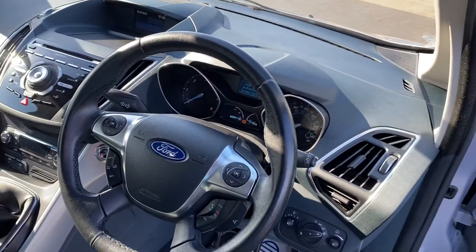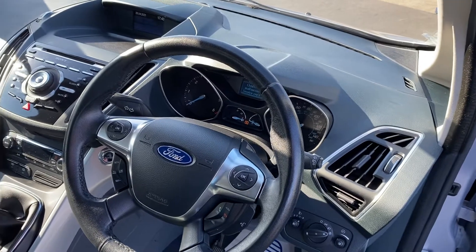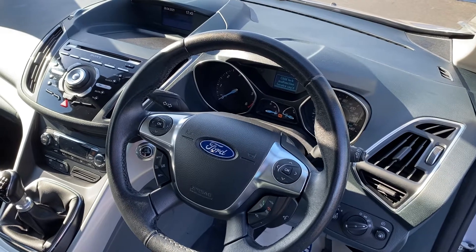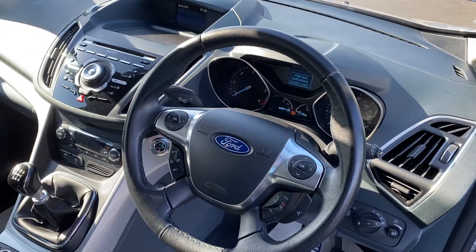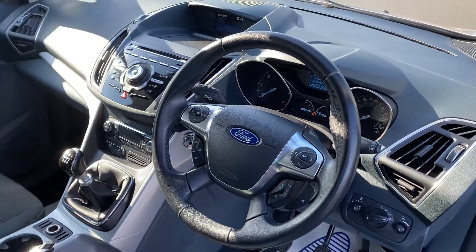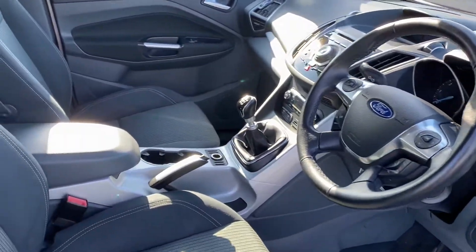It's got great spec on it: dual zone climate control, electric folding wing mirrors, cruise control, Bluetooth, motorised height adjustment, rear sensors — really good specification.